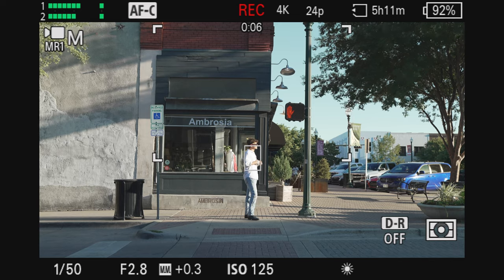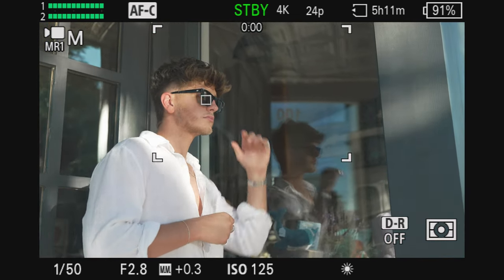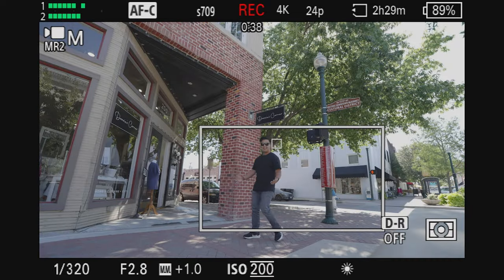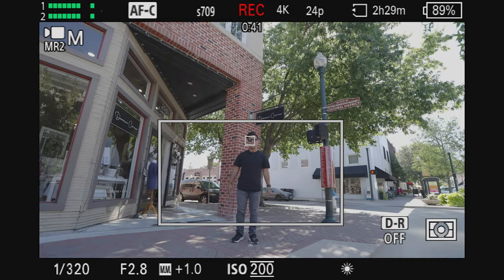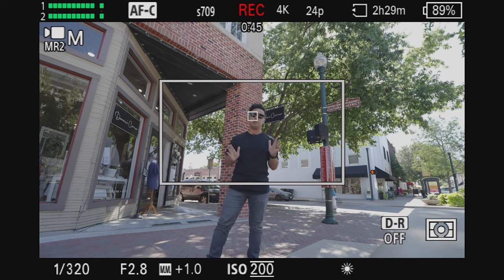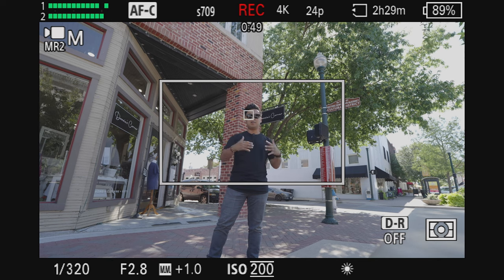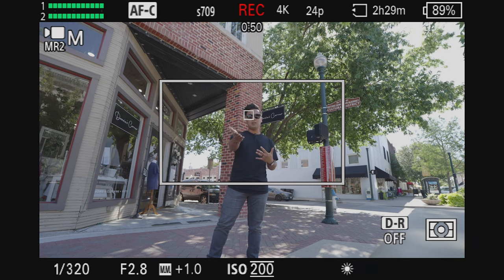Both cameras have the same AI processor as the A7R5, meaning improved autofocus and tracking. Both cameras can recognize human skeletal movements, which is pretty insane. And both cameras have that really cool AI feature called auto framing, where the cameras can track and follow you and zoom in and out automatically. I use it all the time on the ZV-E1 and I really love that it's on both the A7C II and the A7CR.